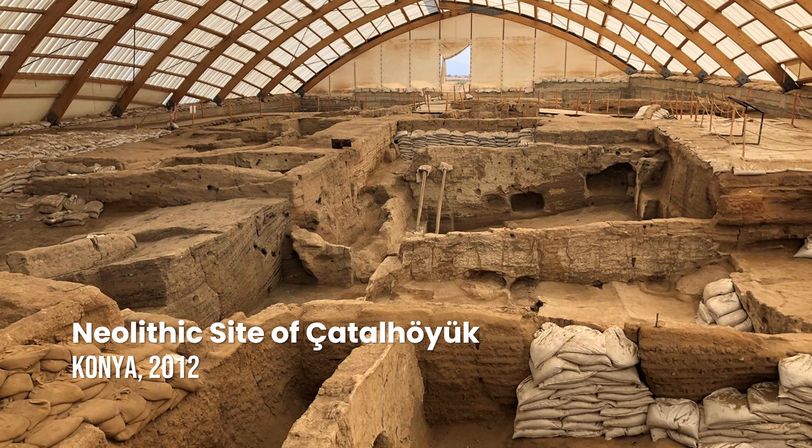Neolithic Site of Çatalhöyük. Occupied between approximately 7400 BC and 5200 BC, the expansive site of Çatalhöyük is among the few examples of a well-preserved Neolithic settlement, with its egalitarian urban layout, roof-access dwellings, wall paintings and reliefs, testifying to a proto-urban way of life.